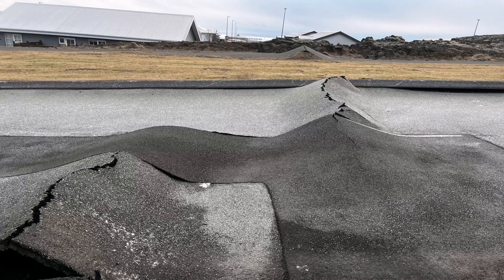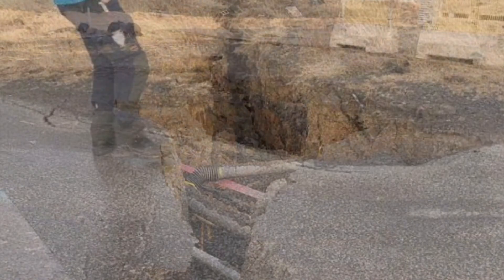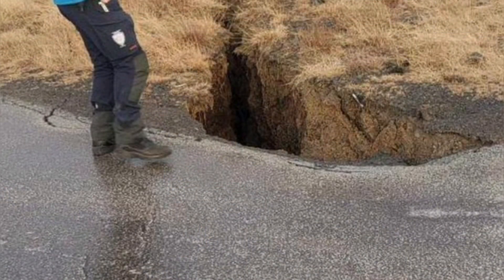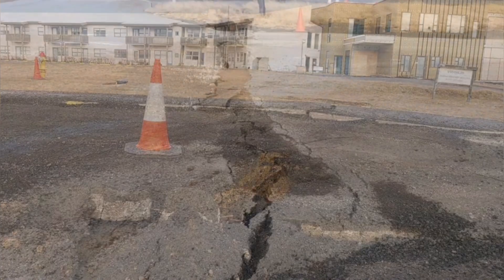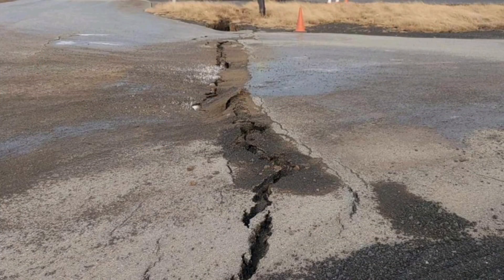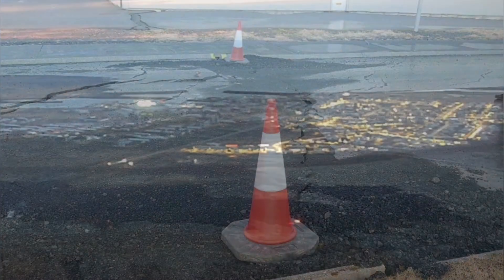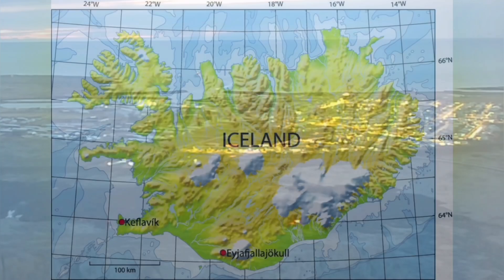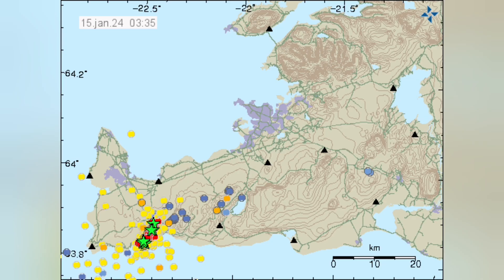New cracks are appearing in the town, and the pipes, which are now empty of water, are at risk of frost wrecking them if water is pumped into them again. New cracks are developing every minute. Also, as good news, the west part of Grindavík now has electricity back.